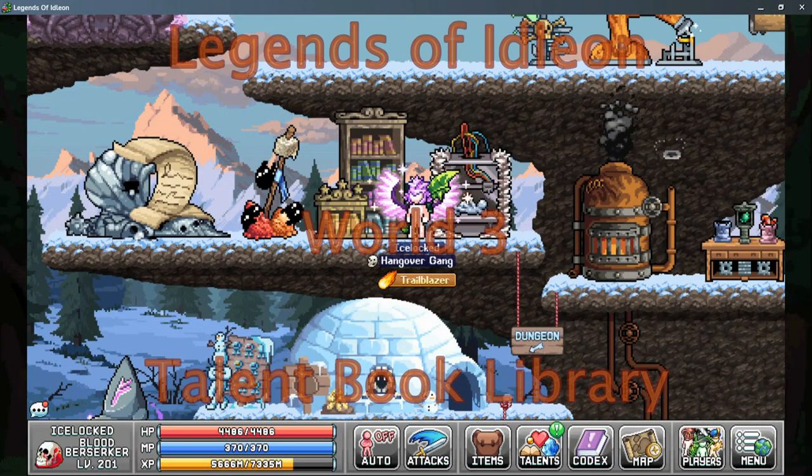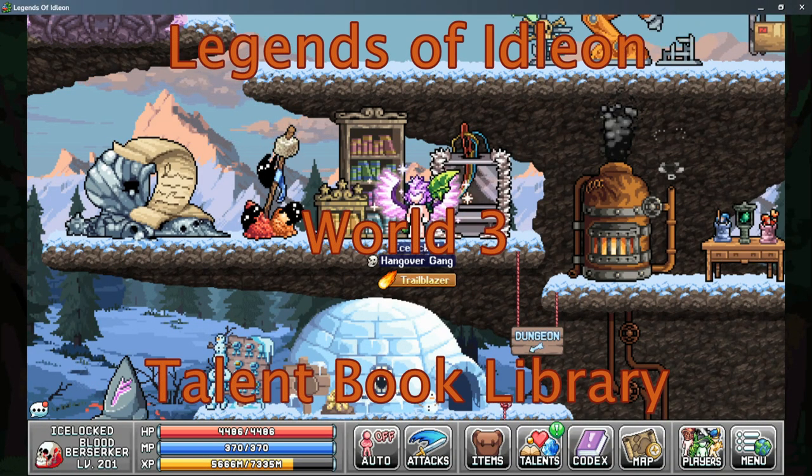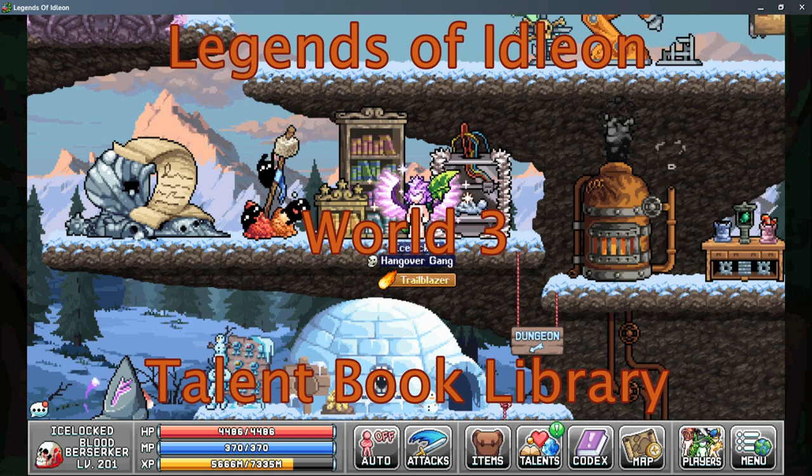Ice Locked here with Nocturne Gaming, back with more Legends of Eidolon. Today we're taking a look at the Talent Book Library.